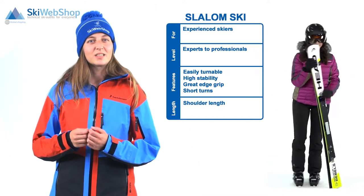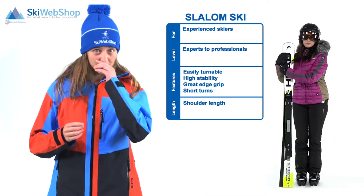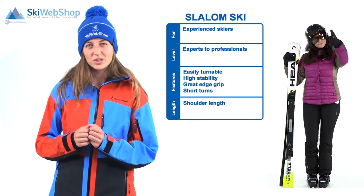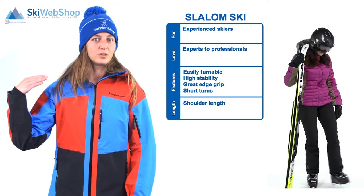Now we'll continue with the slalom skis. Slalom skis are suitable for experienced skiers, so a level between advanced and expert. A characteristic for this type of ski is that it's easy to turn and has high stability and good edge grip, even with high speed and short curves. The recommended length is approximately shoulder height.